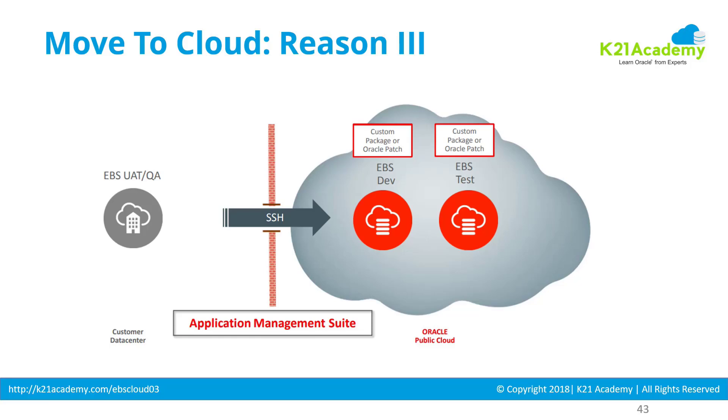Reason number three could be a short development requirement. You have an eBusiness Suite and you want to extend its functionality slightly. To develop that, you might need additional environments. Instead of procuring new hardware for these extra environments, you quickly clone your environment from on-premise to cloud, do the development work on the cloud, bring the new functionality back, and do performance and production testing on-premise. You only pay for roughly two to three months — or whatever time it takes — and then you can return those servers.